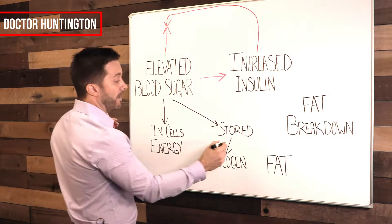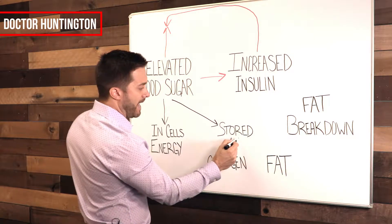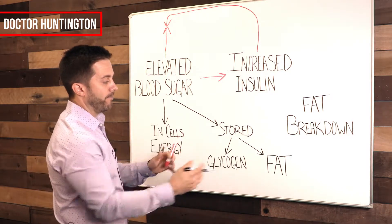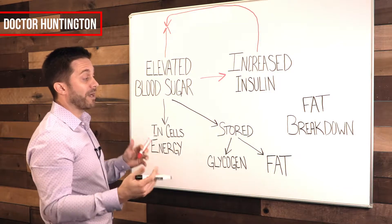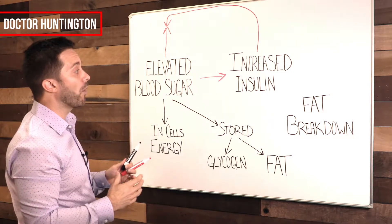Glycogen is for medium-term, or short-term storage, you could think of it that way. And then there's the long-term storage, which is what most of us are trying to avoid, which is the sugar actually getting pushed into fat. So what many of us are trying to achieve, of course, is fat breakdown. So let's see how insulin is playing a role in this whole thing.